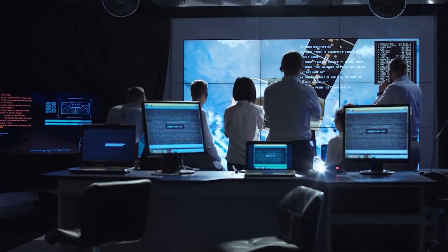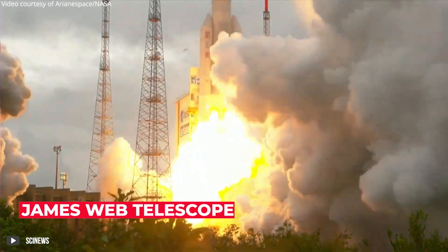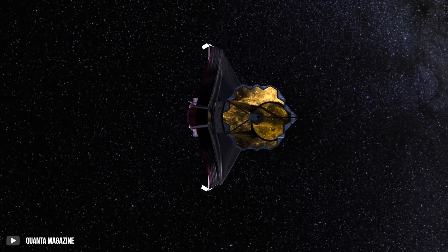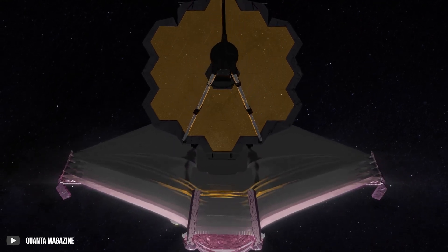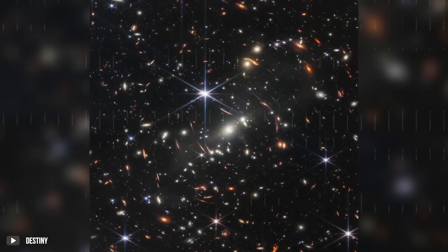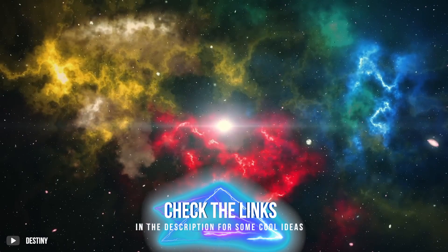After decades of development, NASA launched the James Webb Telescope into the outer regions of the galaxy. Designed to observe and analyze astronomical objects using infrared radiation, the JWST has already exceeded expectations of its predecessors by making many groundbreaking discoveries since it began exploring the galaxies on Christmas Day 2021.